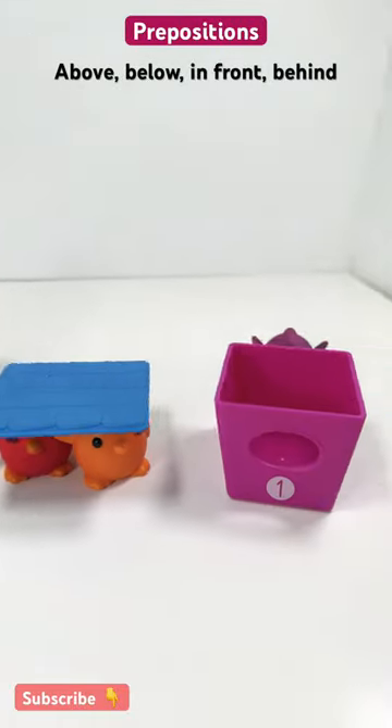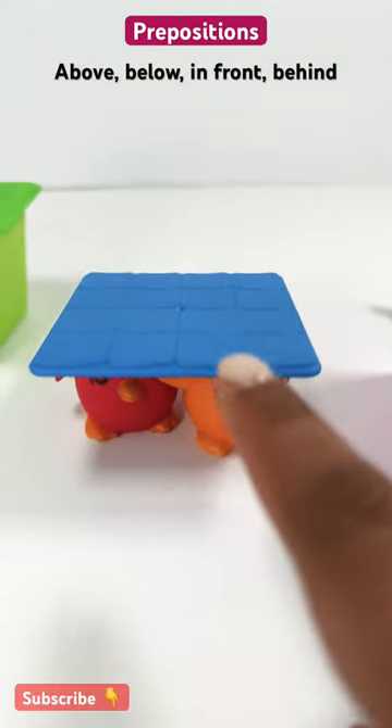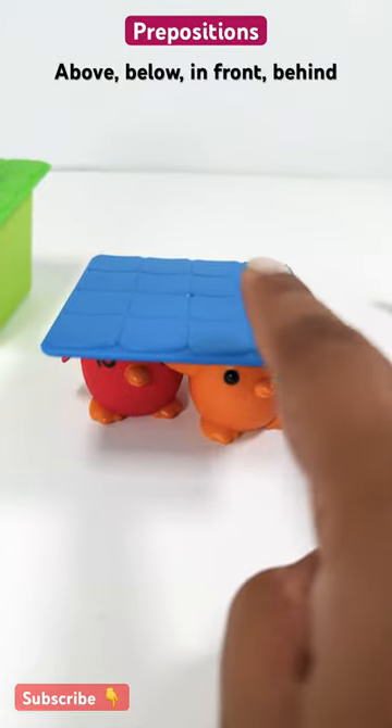What about the red and orange bird? They're below the blue lid. Below. And the blue lid is above them.